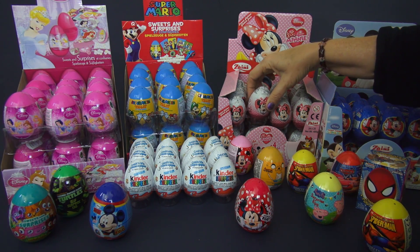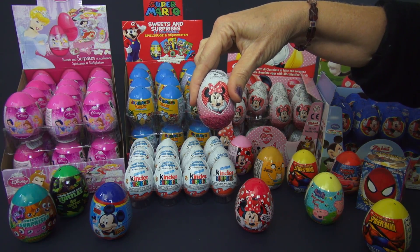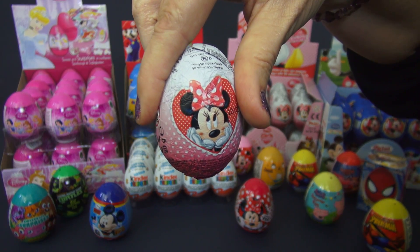I'm the Toy Mom and today we're going to open five surprise eggs. We're going to open a Minnie Mouse, Hello Kitty, Kinder, Spider-Man, and a Disney Princess egg.